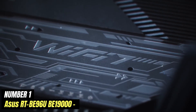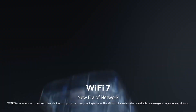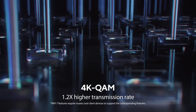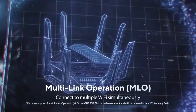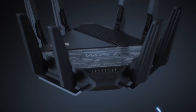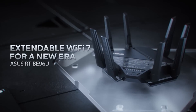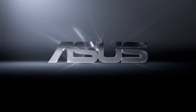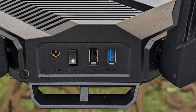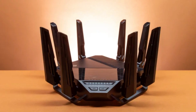Number 1. The Asus RT-BE96U BE19000 is a cutting-edge router that brings advanced connectivity solutions to the forefront of home networking. Designed for those who demand high performance and speed, this router supports the latest Wi-Fi 6E technology, ensuring lightning-fast data transfer rates and improved efficiency across multiple devices. One of the standout features is its impressive tri-band capability, which allows it to operate on three separate frequency bands, enhancing overall bandwidth and minimizing congestion for a seamless online experience whether you're gaming, streaming, or working from home. Equipped with a robust 1.8 GHz quad-core processor, the RT-BE96U manages data traffic effectively, ensuring smooth performance even when multiple devices are connected simultaneously.